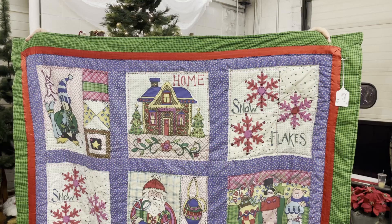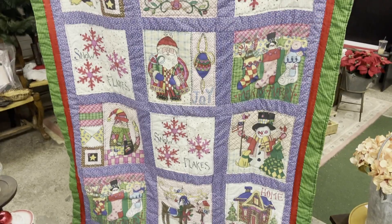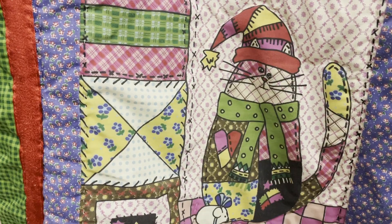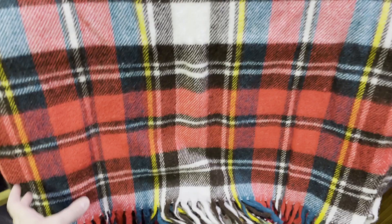Obviously this time of year blankets and quilts do sell, but there definitely was an increased interest in Christmas quilts. We had this one here in the store — it was handmade. I'm sure the person that made it found the pattern somewhere or bought the material and just put it together, but it was super cute. And blankets that had the red and green plaid Christmas colors, especially this wool one, were definitely selling more than I had expected.